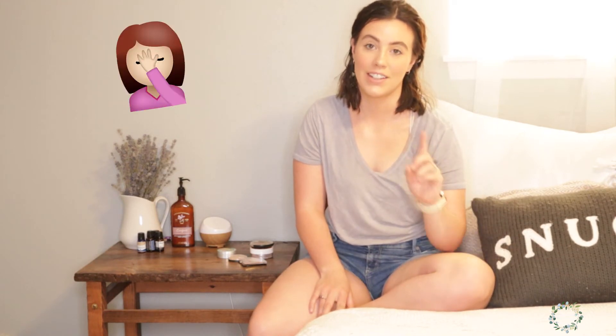Hey everyone! Welcome back to my channel. I know I'm in a different setup at the moment but that's because we have construction workers here and they're re-roofing so it might be loud, but I'm just going to go over my top favorite five highlighters from the drugstore for you guys.